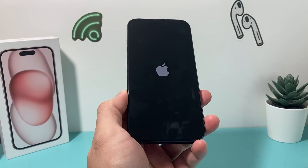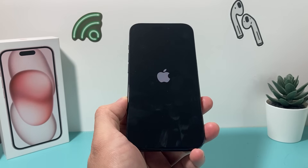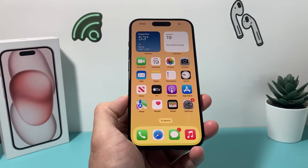This method will not delete any of your personal data. All of your photos, videos, and apps will still be there, so you don't have to worry about losing any data. After you have done that, go ahead and get back into your iPhone.